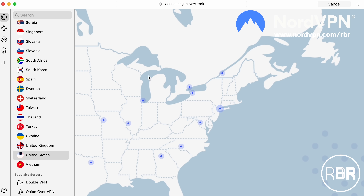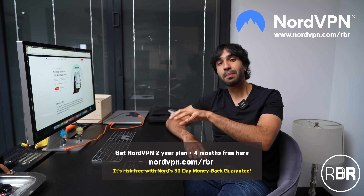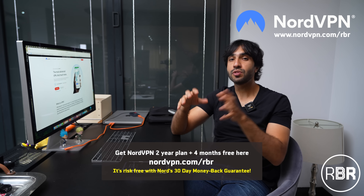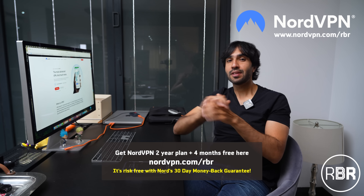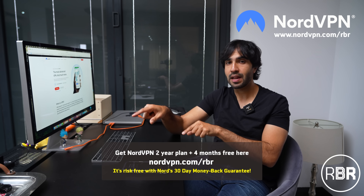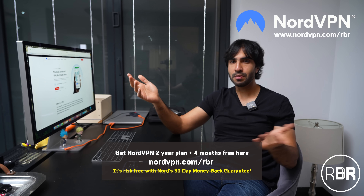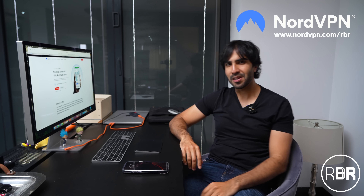As an RBR viewer, I've got you a great deal. Use the link below and go to NordVPN.com forward slash RBR. On a two-year plan, you'll get four months extra free, and for peace of mind, you've got Nord's 30-day money-back guarantee as well. So well worth trying it. A huge thanks to you guys for always supporting our amazing regular sponsors. Now let's get back to the car.